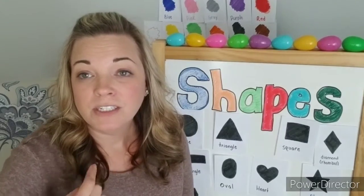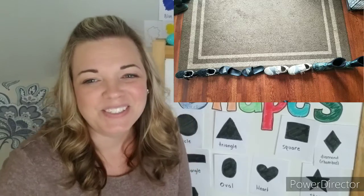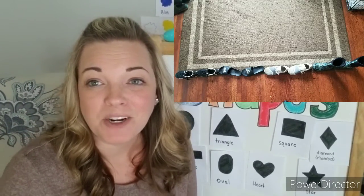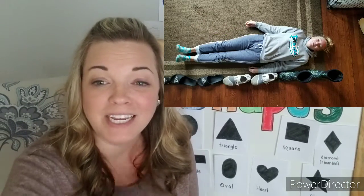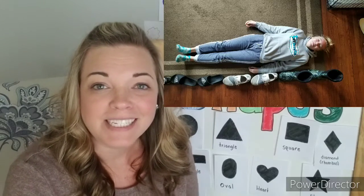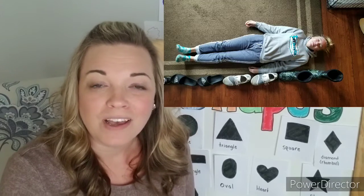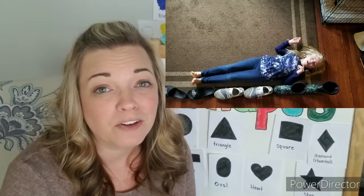I measured my carpet in my living room using shoes. I used eight shoes to measure my carpet. Guess what else I measured with those shoes? Tegan. How big is Tegan using those shoes to measure? Tegan is six shoes long. Guess what else I measured with shoes? Landry. How big is Landry? Landry is only five shoes big — she's smaller than Tegan by a whole shoe!